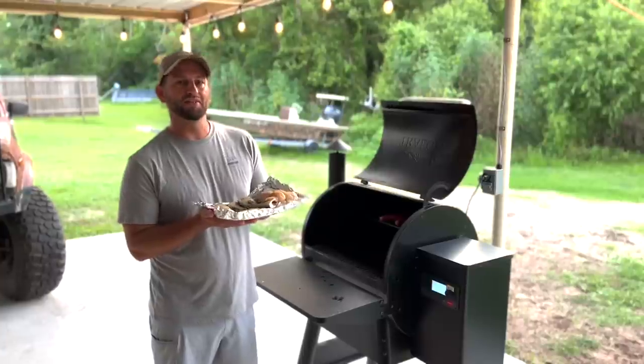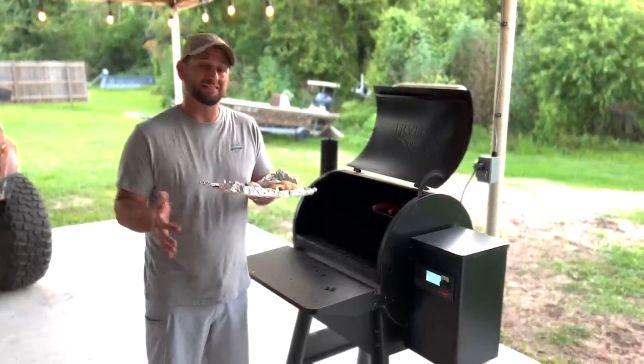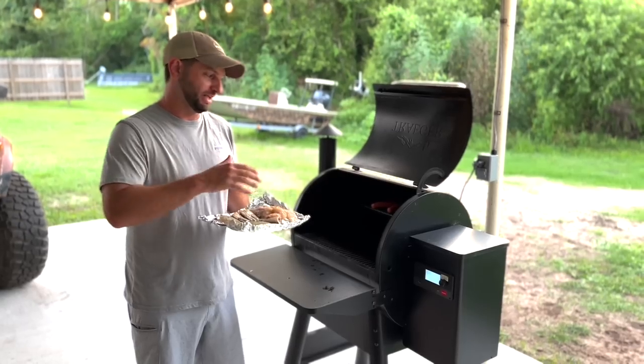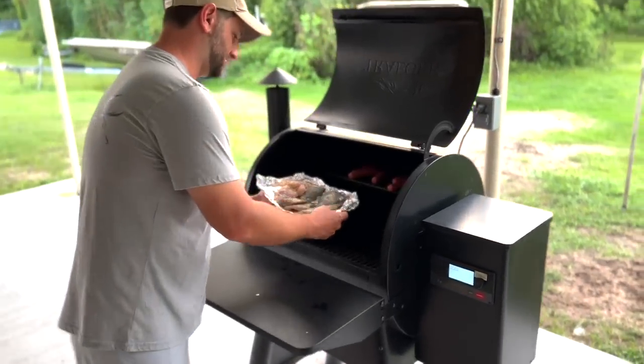I went to 325, between 350 and 300. I didn't want it to cook too fast — I wanted to get some of that smoky flavor from the grill. Let's drop them in and do this thing.